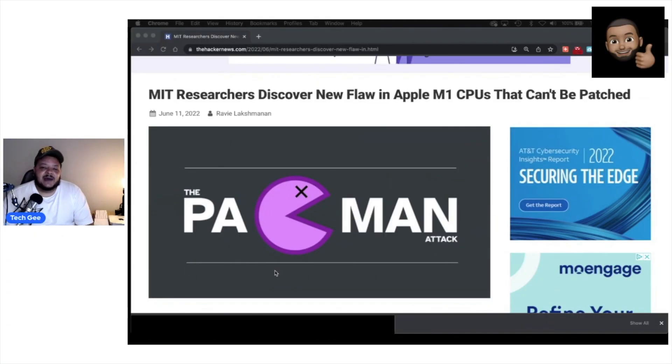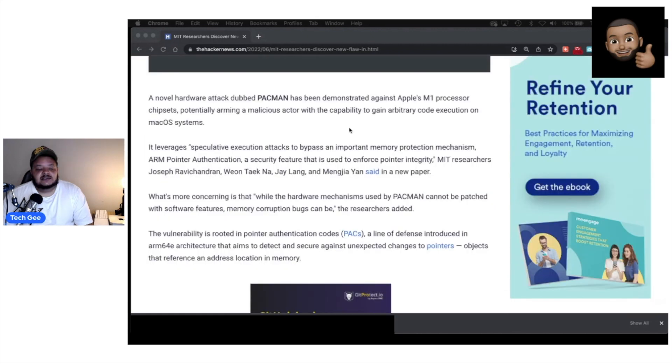Shout out to all these MIT researchers always out there finding problems with things — appreciate that. MIT researchers have discovered a new flaw in Apple's M1 CPUs that cannot be patched. I don't like the sound of that. A novel hardware attack dubbed PAC-MAN has been demonstrated against Apple's M1 processor chipsets.